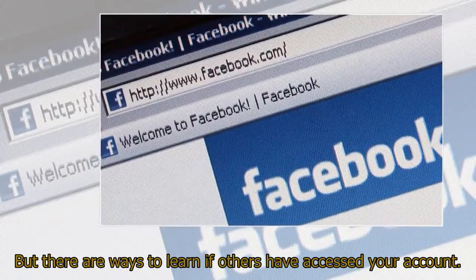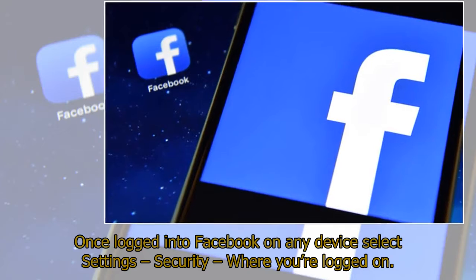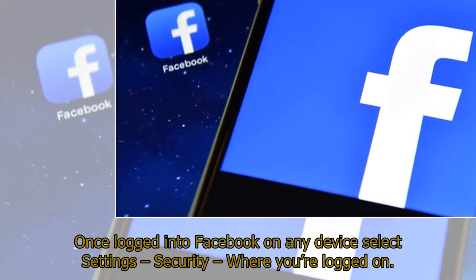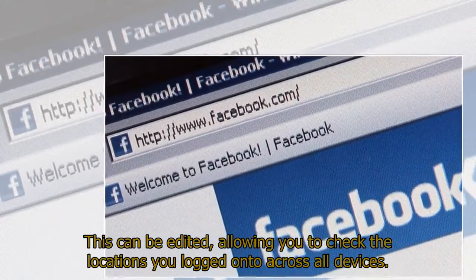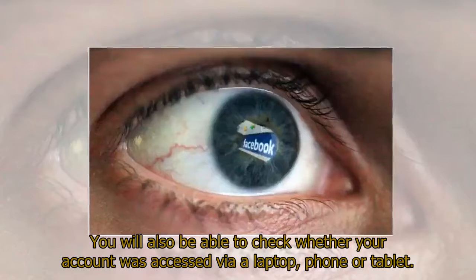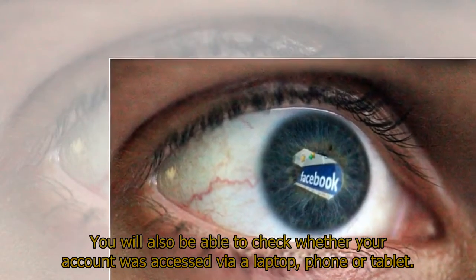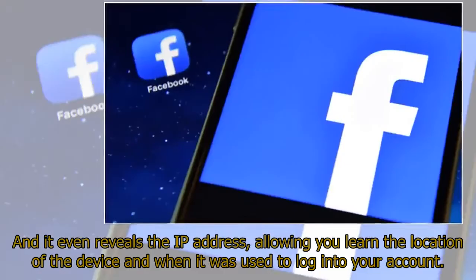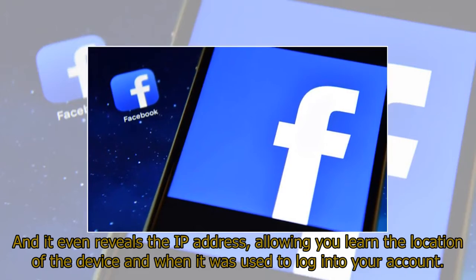But there are ways to learn if others have accessed your account. Once logged into Facebook on any device, select Settings, then Security, then 'Where You Are Logged On.' This can be edited, allowing you to check the locations you logged on to across all devices. You can also check whether your account was accessed via a laptop, phone, or tablet, and it even reveals the IP address, showing the location of the device and when it was used.